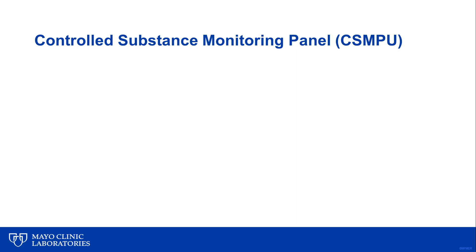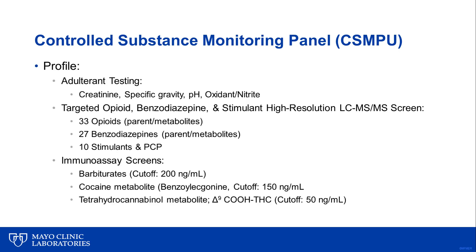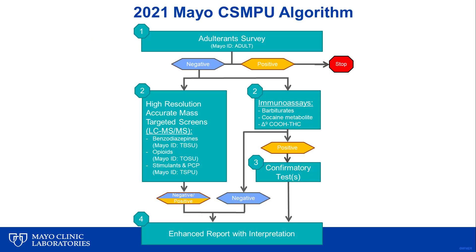In addition to being a separate orderable test, the high-resolution targeted stimulant screen will also be available as part of the new Controlled Substance Monitoring Panel. This panel starts with adulterant testing, looking at creatinine, specific gravity, pH, and oxidants. It includes the high-resolution targeted opioid, stimulant, and benzodiazepine screening assays, along with a few traditional immunoassays for common drugs of abuse — barbiturates, cocaine metabolite, and carboxy THC. The algorithm shows that adulteration or specimen validity testing is performed first. If the sample is adulterated, testing stops and no charge is issued to the client or patient. If the sample is not adulterated, testing then resumes with the targeted screens for opioids, stimulants, and benzodiazepines, along with a few traditional immunoassays. An enhanced PDF report is available with interpretation.